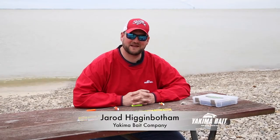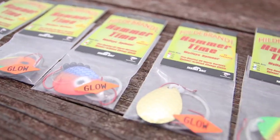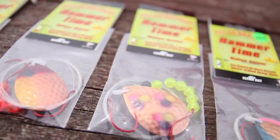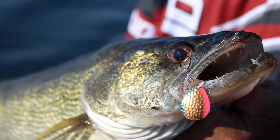Hey everybody, Jared Hingoboth from Yakima Bait Company. I'm here today to talk to you about an addition to one of our product lines called the Hildebrand Hammer Time Walleye Spinner. The Hildebrand Hammer Time Walleye Spinner came out with nine finishes to start, but we've added these five new finishes with the help of Mark and Jake Romanak's expertise in the walleye world to help you put more big walleyes in your boat.